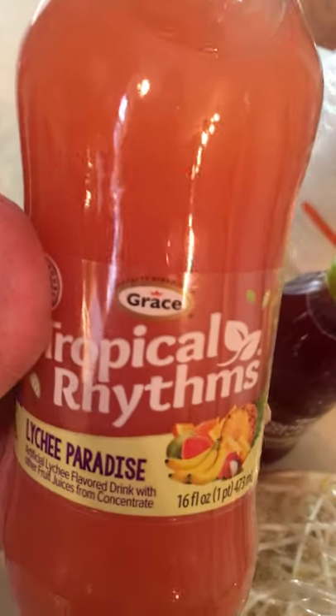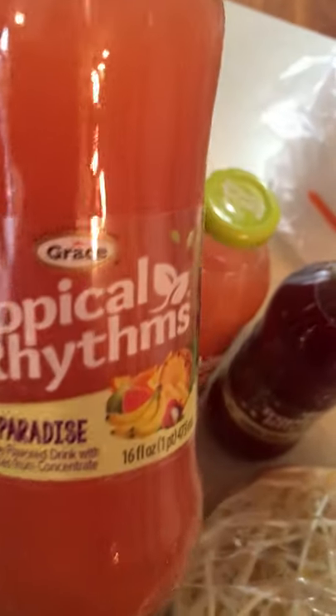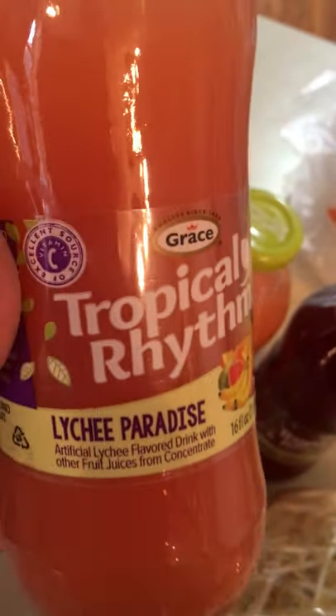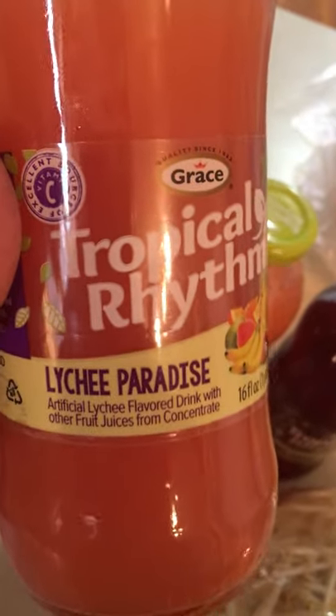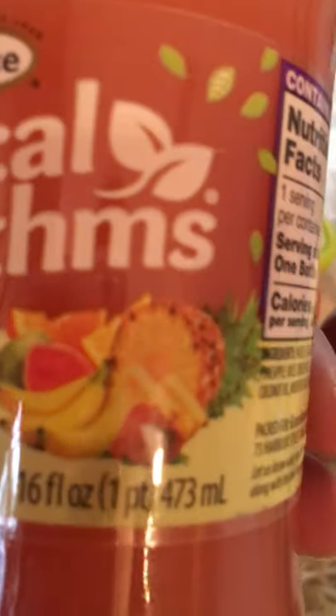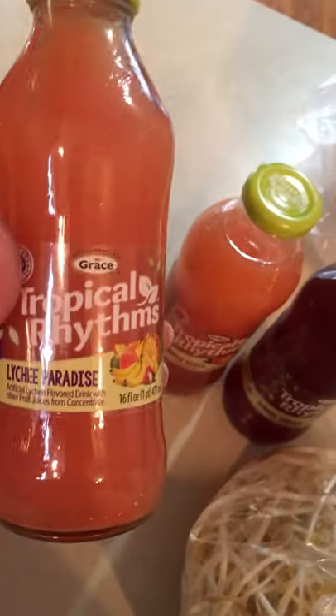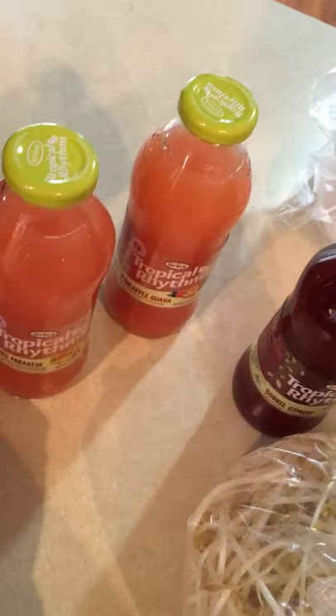They also have these drinks that look so good. This is by a company called Grace, which is used a lot in the Caribbean. This one is the Lychee Paradise — look at all those different fruits. It was on sale; normally this is $1.50, but they were $0.99 today. So I got the Lychee Paradise and then the Pineapple Guava. They are so pretty — I love the color.